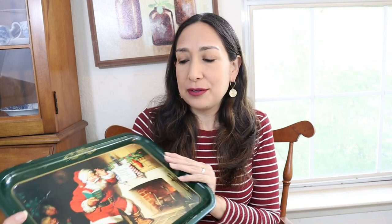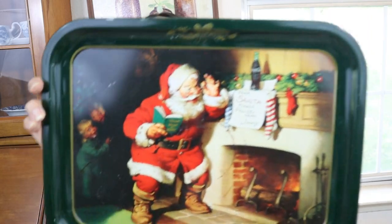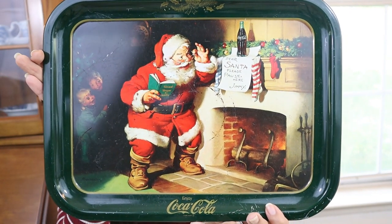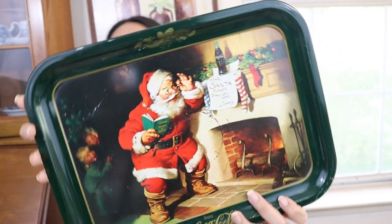Then I got this beautiful Christmas tray — it says 'Santa Cookie Tray.' I got this at the Central Goods Antique Store. It's a vintage Coca-Cola one, so pretty. You can picture it decorated on the hutch or in the kitchen. I love the image. This was $14 and I know I'm going to use it year after year.